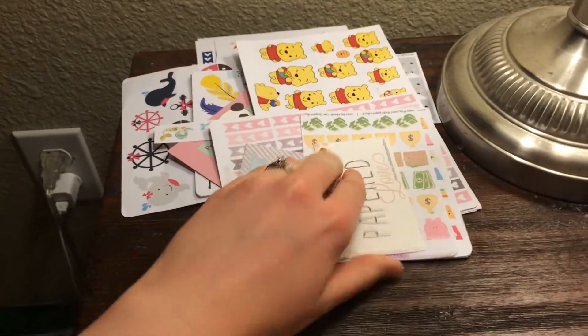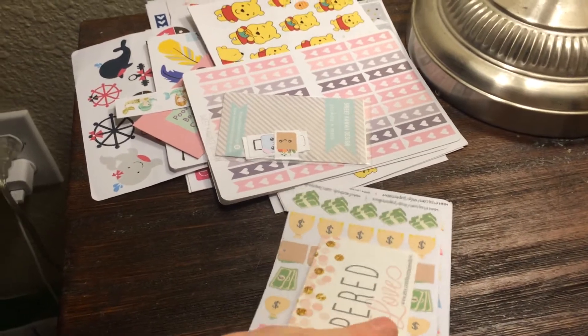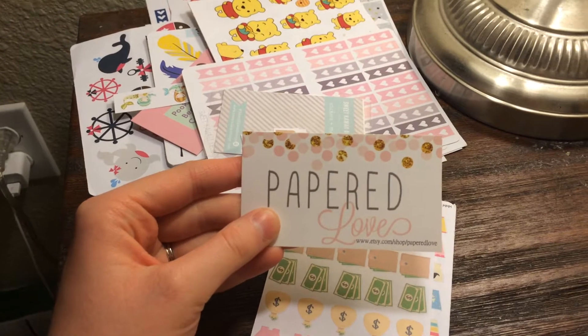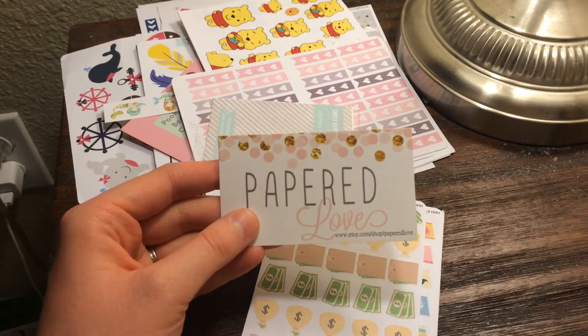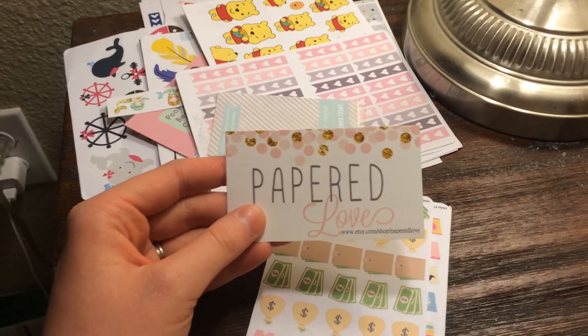The first shop I wanted to talk about is Papered Love. This is my second order from this shop and I am so over the moon pleased with these stickers. I recommend this shop — it's fast shipping, good quality. I love it.